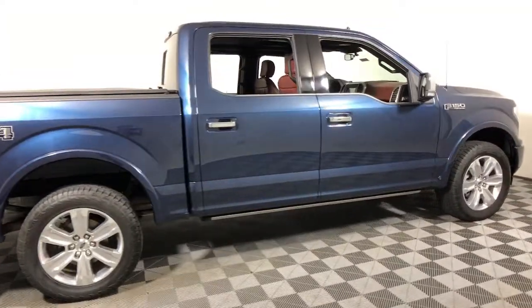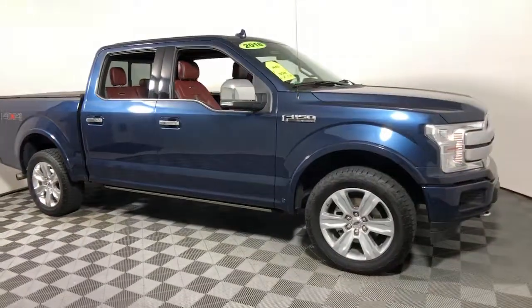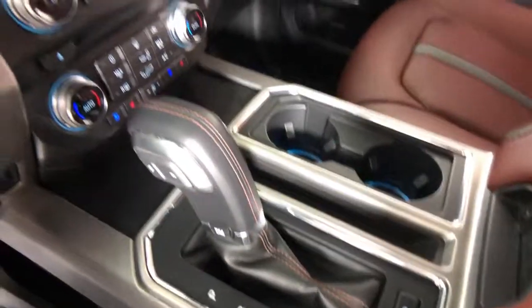You're gonna love the 2018 Ford F-150. This vehicle still has fewer than 35,000 miles on the clock, so it won't last long. Take a closer look at this full-size F-150.